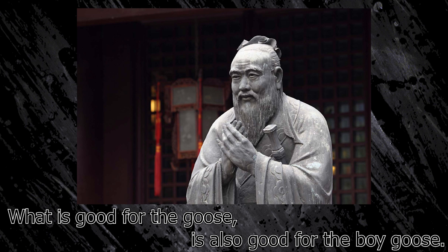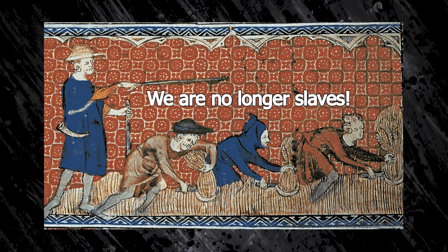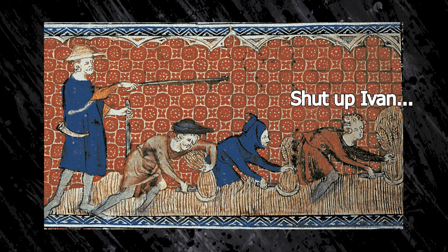1723, slavery is abolished in Russia. Peter the Great converts household slaves into house serfs. The semantic change prompts the biggest record of collective eye-roll in the history of mankind, as millions of serfs sarcastically say, 'Da, you say is different, I have no choice.'